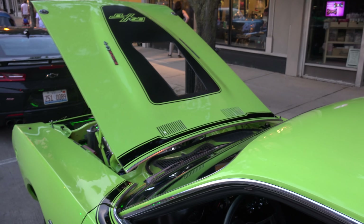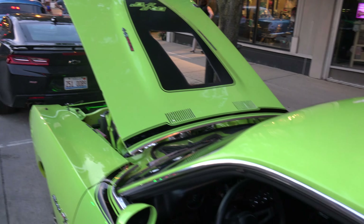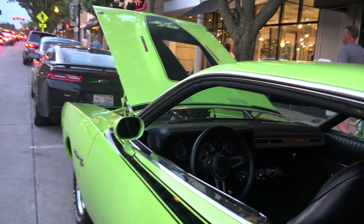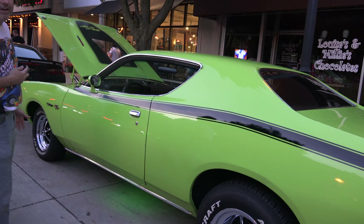This car was built for her because I have another car and this is mainly her car. We both love the lime green — it's the kind of color you either like it or you hate it.